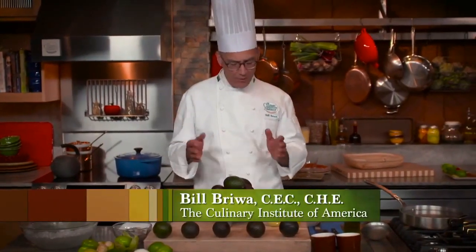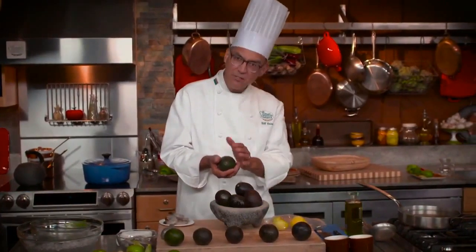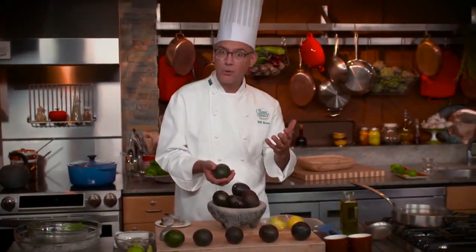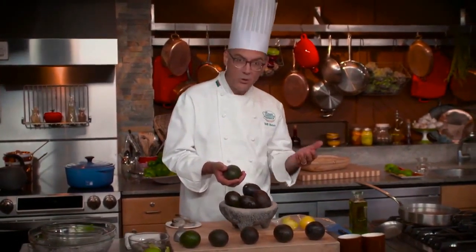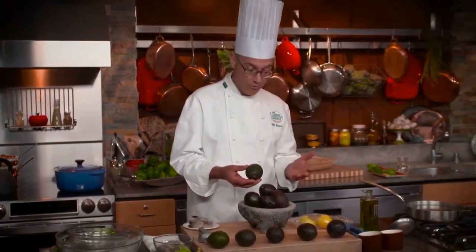Fruits are typically seeds with a protective coating around them, so cucumbers are a fruit whether we use them as a fruit or not — oftentimes we use them as vegetables. Tomatoes are a fruit, and avocados are a fruit.